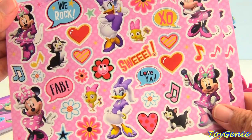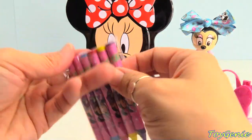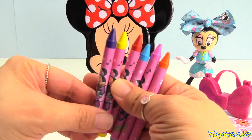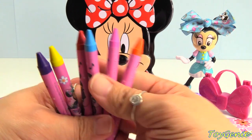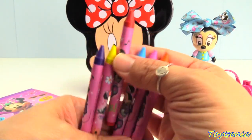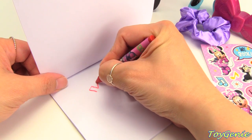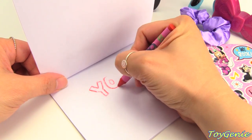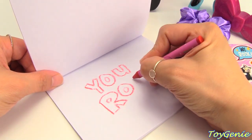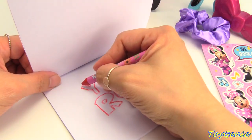So we can use these crayons here. Let's open these up. We have purple, yellow, red, blue, pink, and orange. What color should we use? Maybe red for Minnie? Let's use red for Minnie. And let's write 'You rock.' You rock. Super awesome. We can color it in.